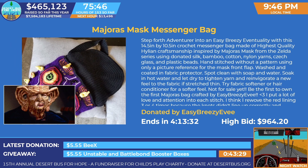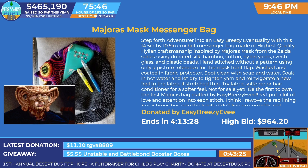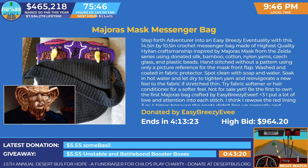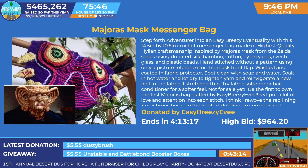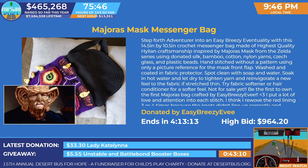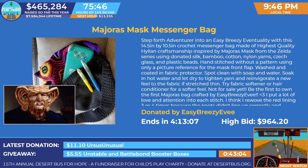We also have the Majora's Mask Bag. Step forth on an adventure with this easy breezy 14.5 by 10.5 inch crocheted messenger bag made of the highest quality material, inspired by Majora's Mask for the Nintendo 64! Remember when people were excited to get those? I do — I'm old. These are currently going for $964.20!